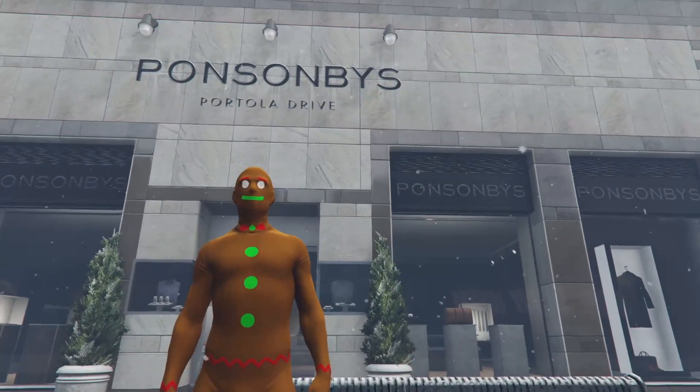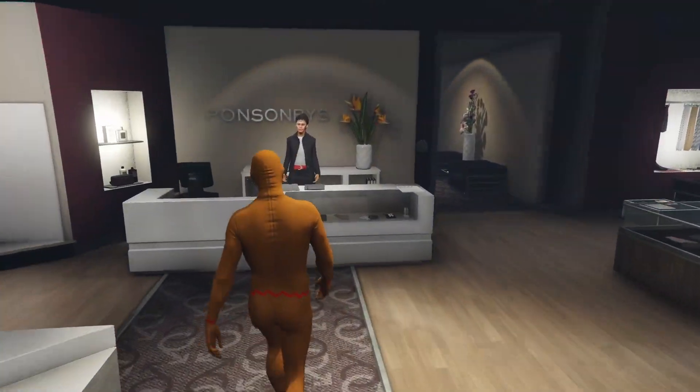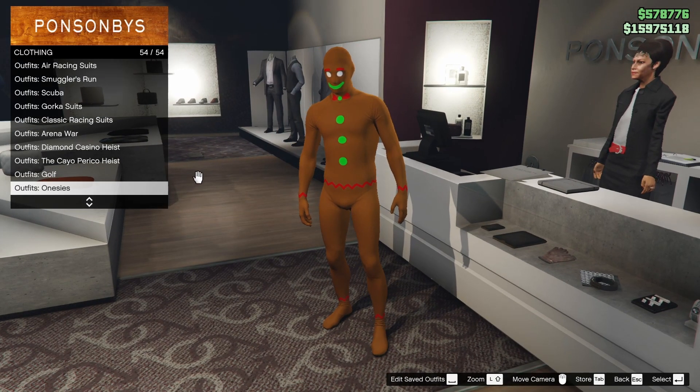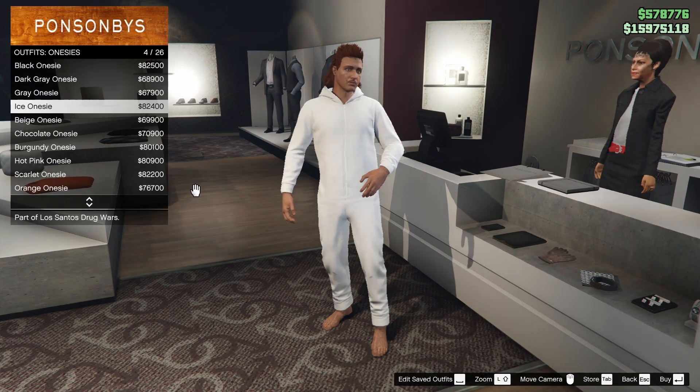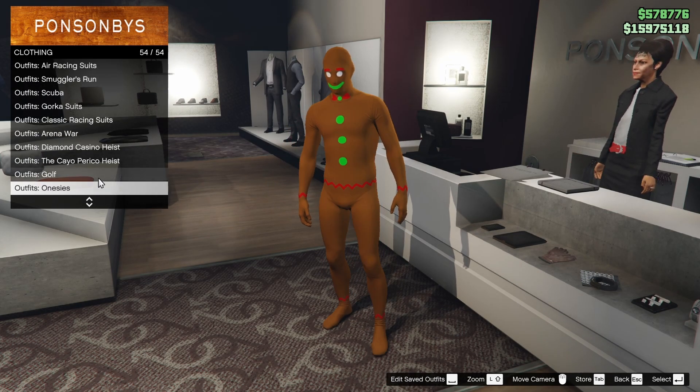You can get this pretty much at any clothing store. You can just walk in and talk to the receptionist and there's going to be a few different sections you can look in to get the festive outfits. There's onesies right here — they're just colored onesies. Unfortunately, there's no cool characters or anything.